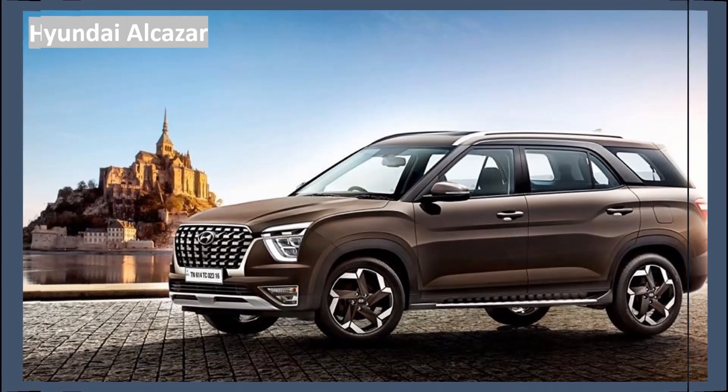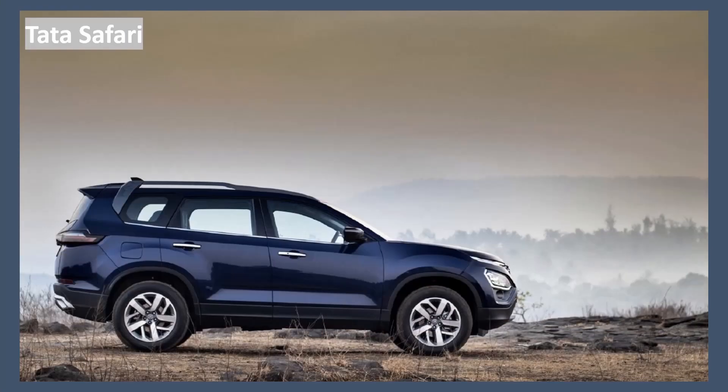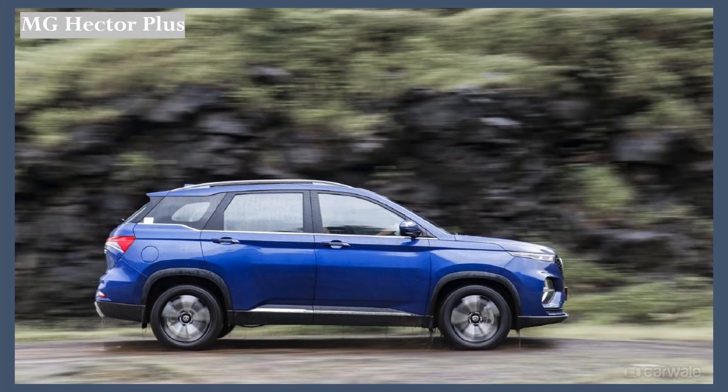Now let's take the side view of each car. The Hyundai Alcazar doesn't just look like a stretched Creta — it has its own stance with lots of cuts and creases on the sides. The Tata Safari looks simple but has its own styling. The MG Hector Plus just looks like an MG Hector — they've just added extra seats; the overall look remains the same.